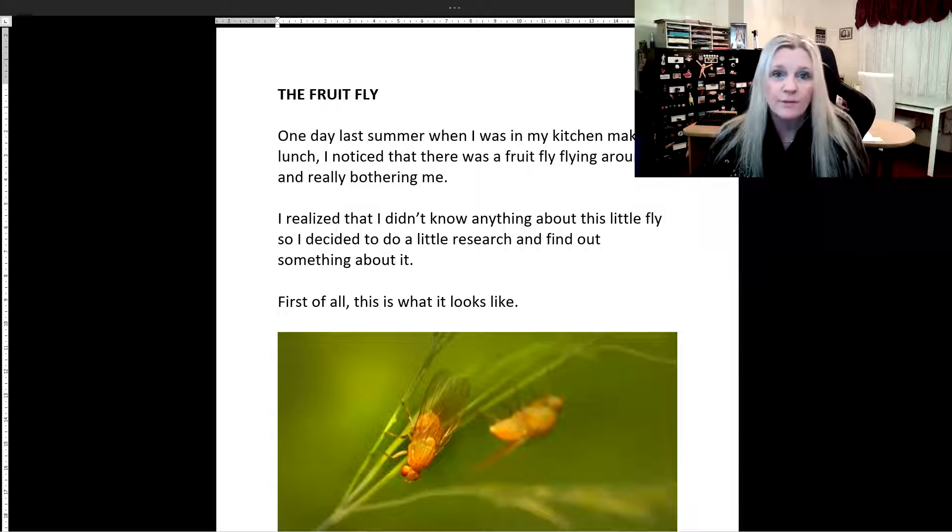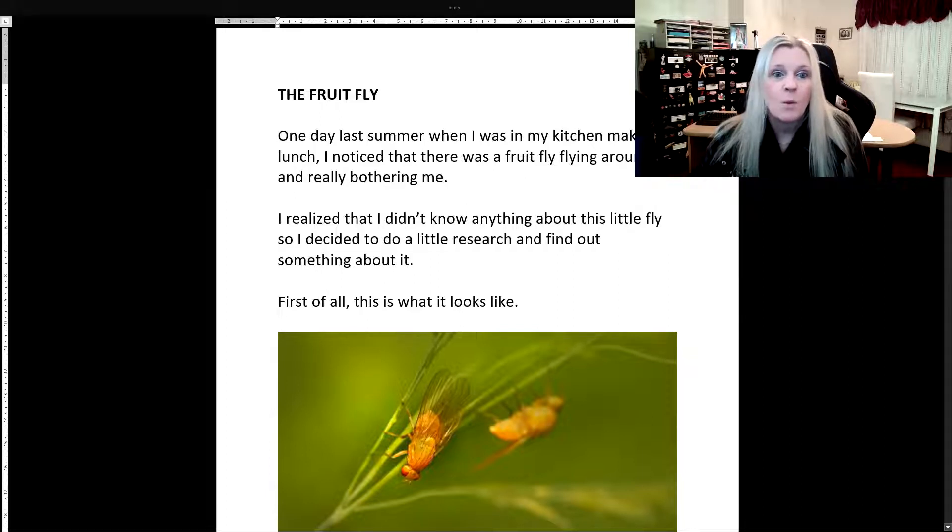And here it is. It's called the fruit fly. I know it might be a strange topic for your first online reading comprehension exercise, but it's the one I chose. So let's get going. One day last summer, when I was in my kitchen making lunch, I noticed that there was a fruit fly flying around and really bothering me. I realized that I didn't know anything about this little fly, so I decided to do a little research and find out something about it.